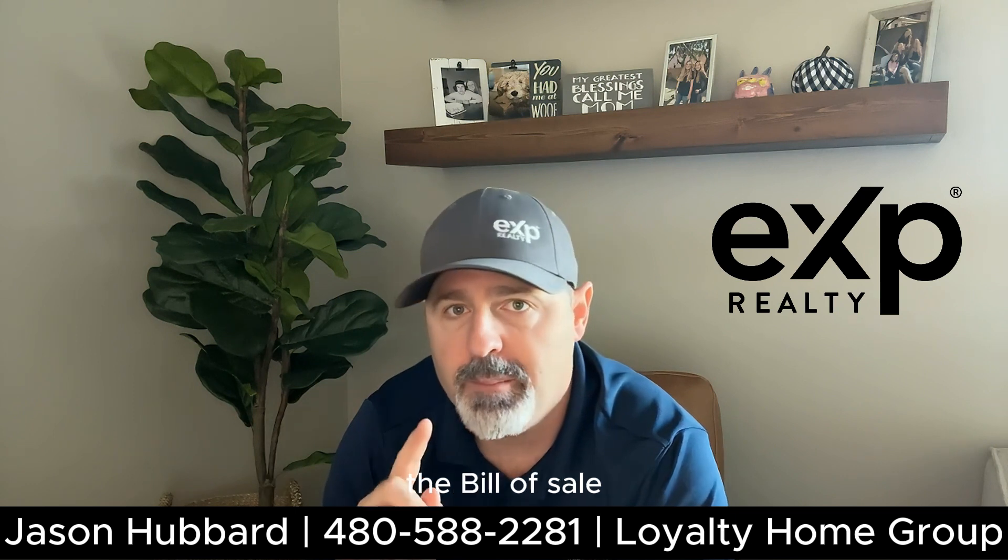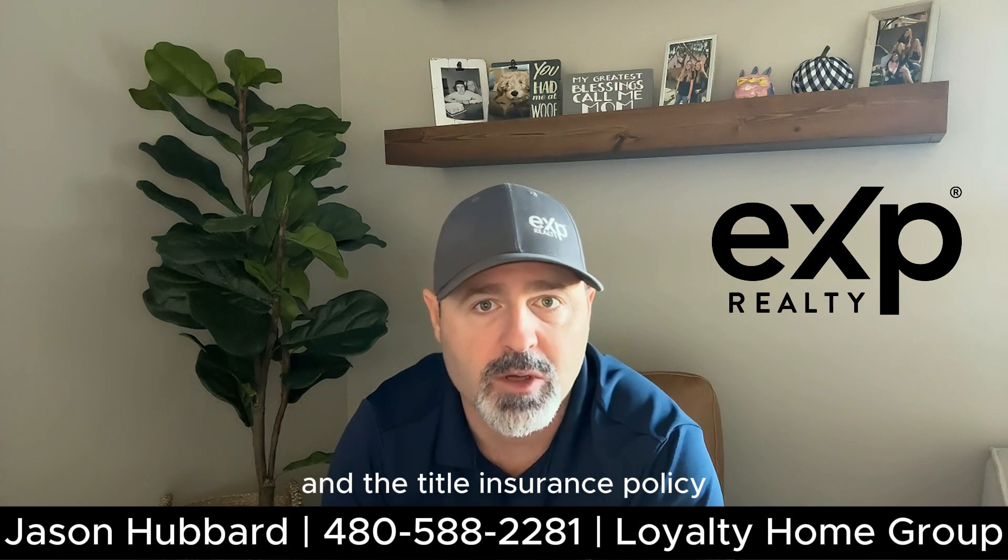These documents include the deed, the bill of sale, mortgage documents, closing statements, and the title insurance policy.